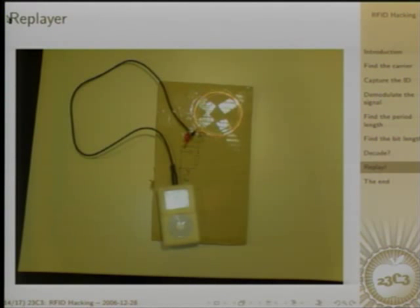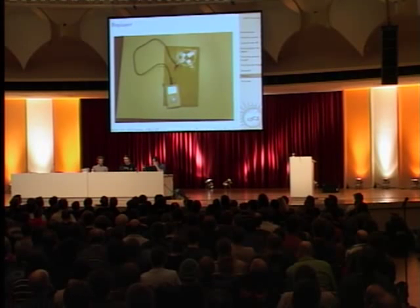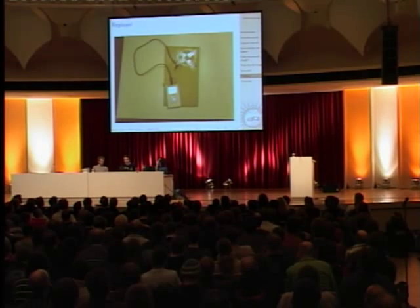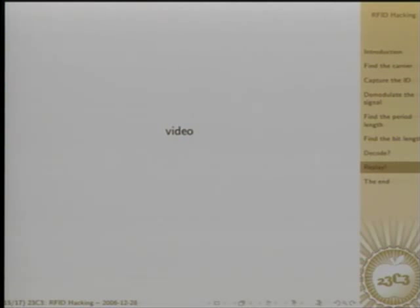The WAV file I generated doesn't sound nice, but it works. I put this on my iPod and then put the contraption next to the door transceiver. I have a video of that. That's the door — it's closed. And it's open.